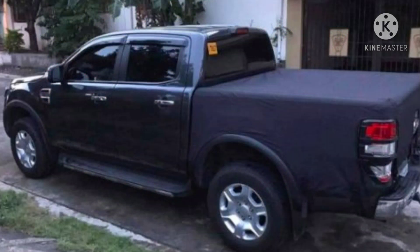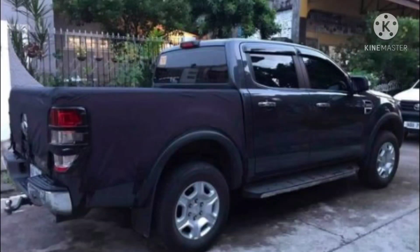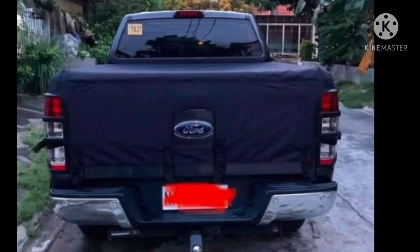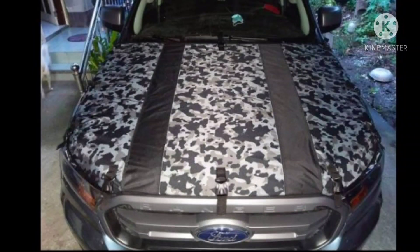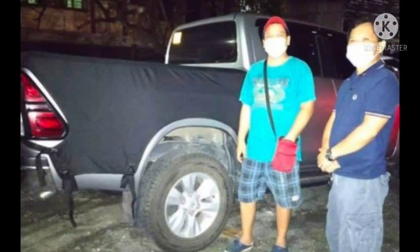Medyo nahirapan din ako dito. Paano ako mag-isip ng ganitong concept, kasi nga bago lang ito sa paningin ko. Pero nagawa pa rin itong design ko na ito — cover para sa pickup — dahil din doon sa pickup ko din na Ford Ranger. Doon lahat nag-start yung paggawa namin nito.